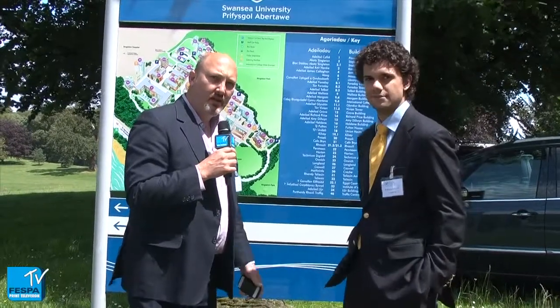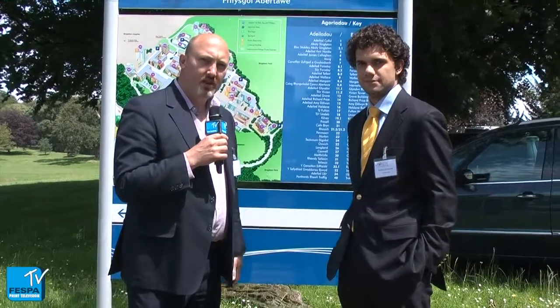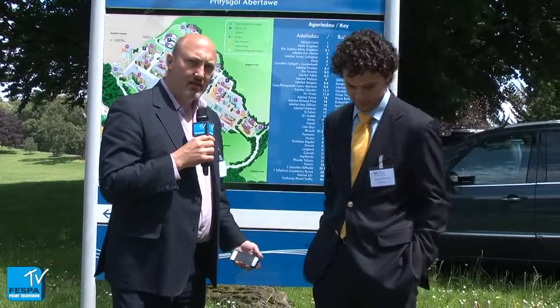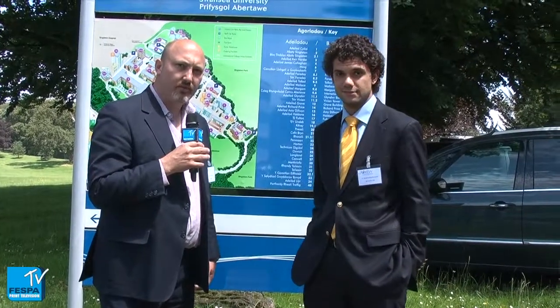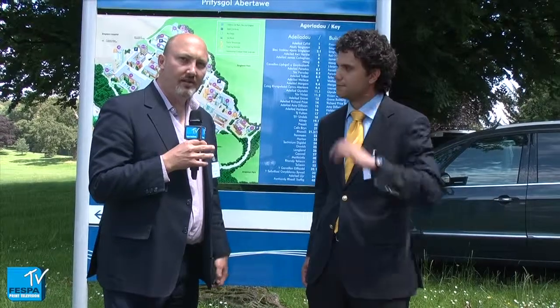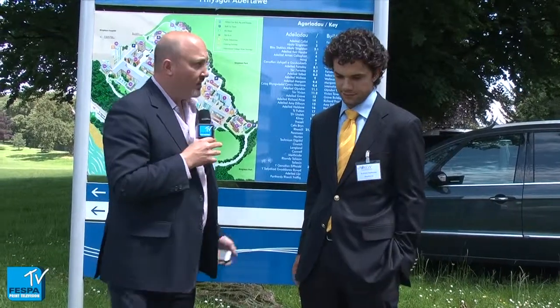Welcome to Fespa TV. Duncan here, really pleased to be joined today by Kasia from IDTechX, an analyst with that organization which provides business intelligence and consultations specifically to do with printed electronics. Kasia, welcome to Fespa TV.